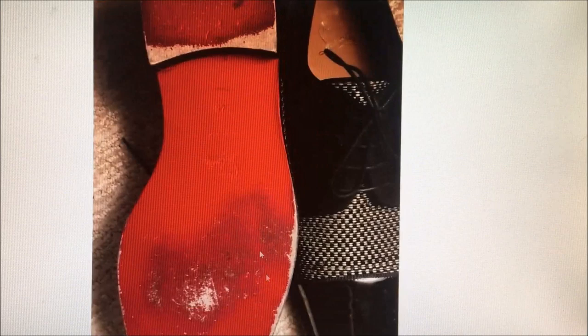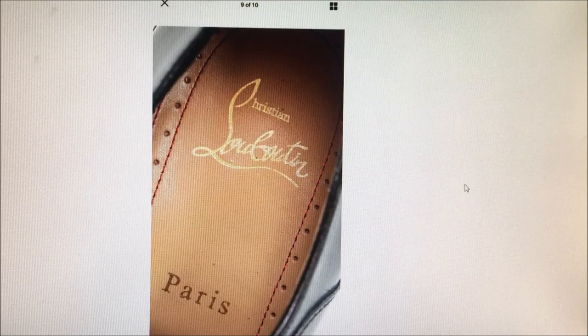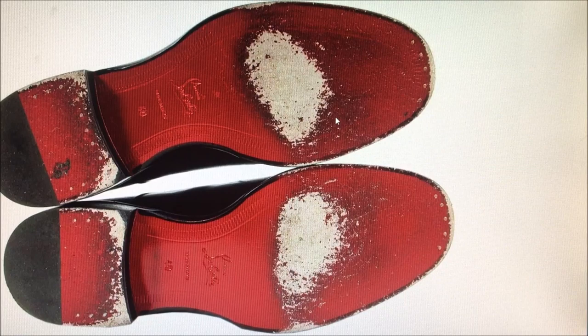Here's a worn pair of real Louboutins for comparison. You can see it's obviously leather because of the way the wear comes through. Here's another good example - you can see the brass nails and the way the leather sole wears. That's what real leather soles look like when they wear.